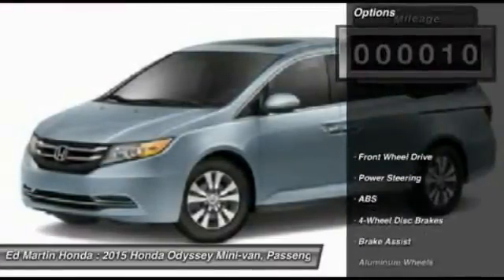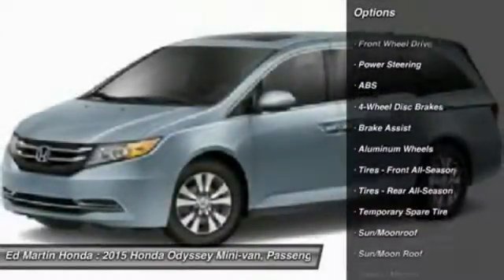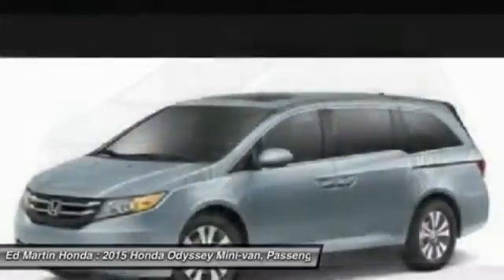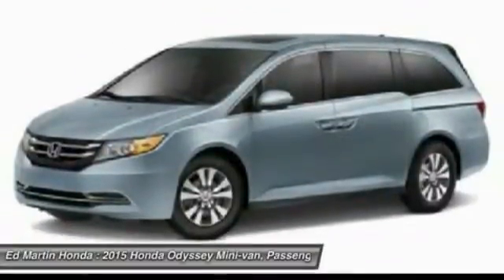Here are some of this vehicle's great options: power passenger seat, steering wheel audio controls, power lift gate, anti-lock braking system, power steering, adjustable steering wheel, hard disk drive media storage, keyless entry, four wheel disc brakes, and aluminum wheels.